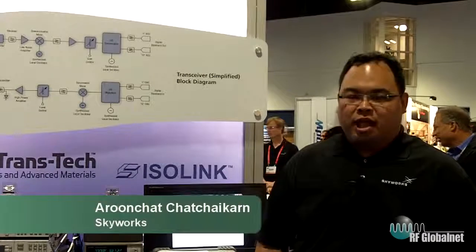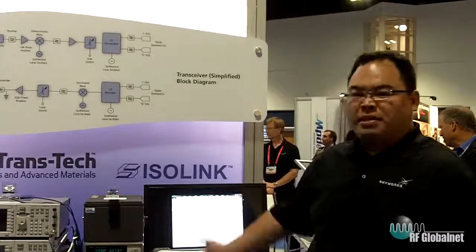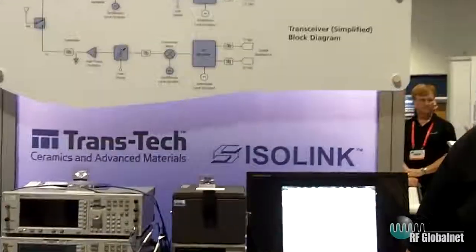Hi, my name is Arun Chachay Khan and I'm a marketing manager at Skyworks Solutions. Today I'm proud to present you the best-in-class LNA Sky67153 and Sky67150.